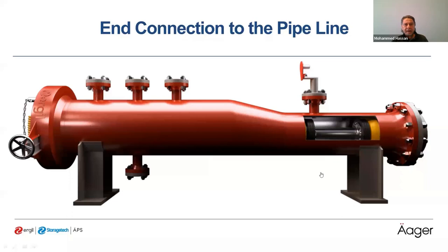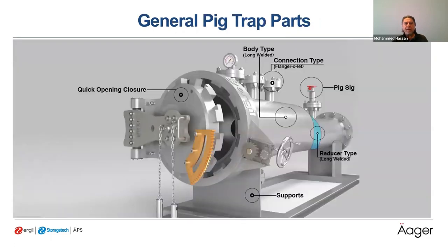We also have the connection of the PIG receiver and PIG trap to the pipeline — which may be a flange connection or welded directly to the pipeline. General PIG trap parts include the minor barrel, the major barrel, and reducers. We also discussed quick opening closures with nozzles for piping connection, the PIG signaler, and safety valve connection nozzles.